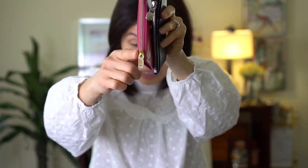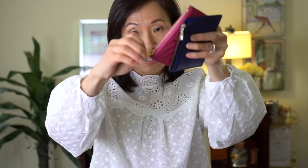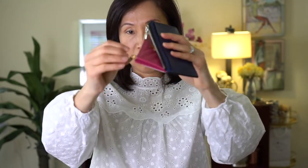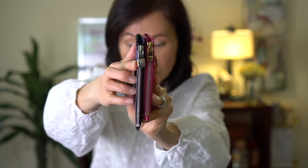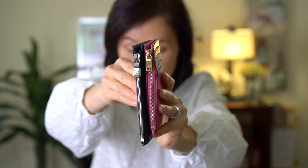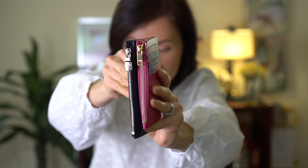It's got gold hardware and I just got this recently — you can see I still have the plastic on it, which I should take off. Looking at the zipper pulls, the Louis Vuitton one is a little bit bigger and says 'LV,' while the YSL one says 'Saint Laurent Paris' — it's very very tiny.